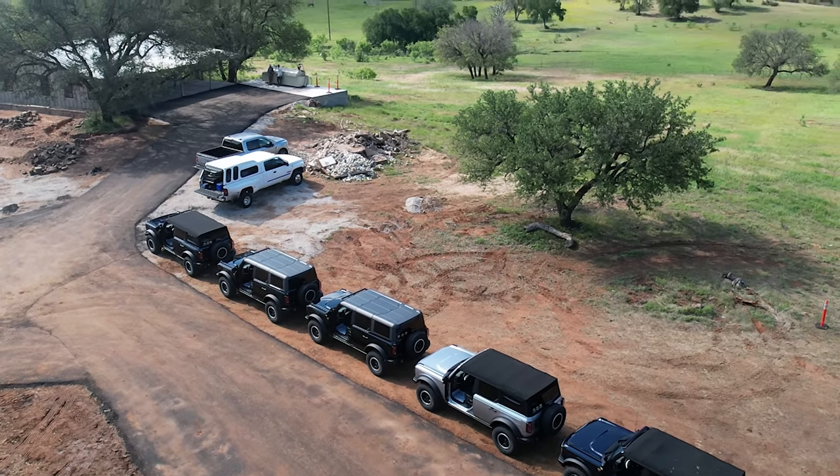A couple more differences between these two vehicles: the grilles. The Badlands has a painted black grille versus the carbonized gray molded-in-color front grille on the Wildtrak. The Wildtrak also has an available graphics package with graphics running down the side of the vehicle and on the hood — that's not available on the Badlands. The Wildtrak also has painted mirror caps versus hard plastic on the Badlands.